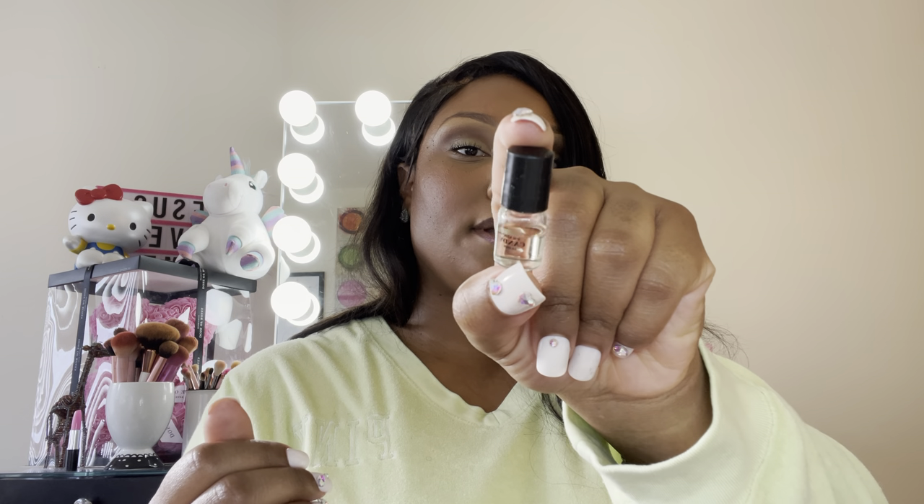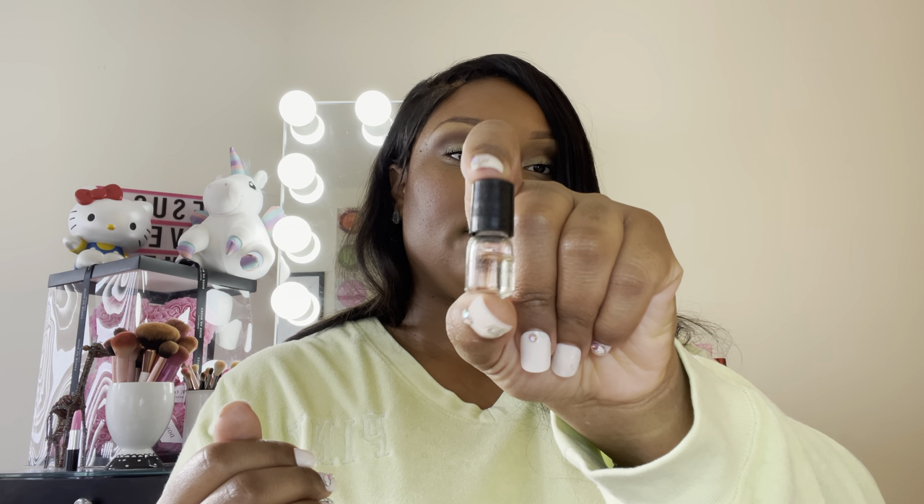I have a Prada Candy sample. This is really nice — I like getting these from Sephora when I order things. It's a little mini rollerball.